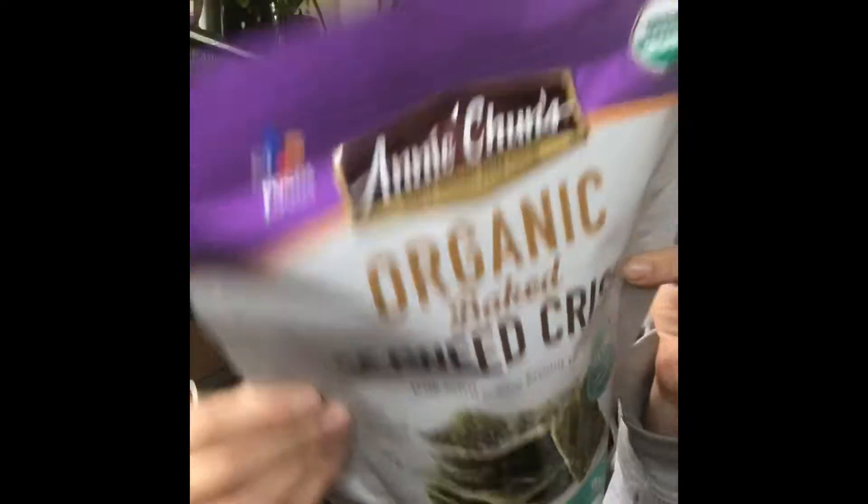I got these seaweed crisps — they're gluten-free and vegan. I like seaweed, I like crunchy things, so I think I'll like these.